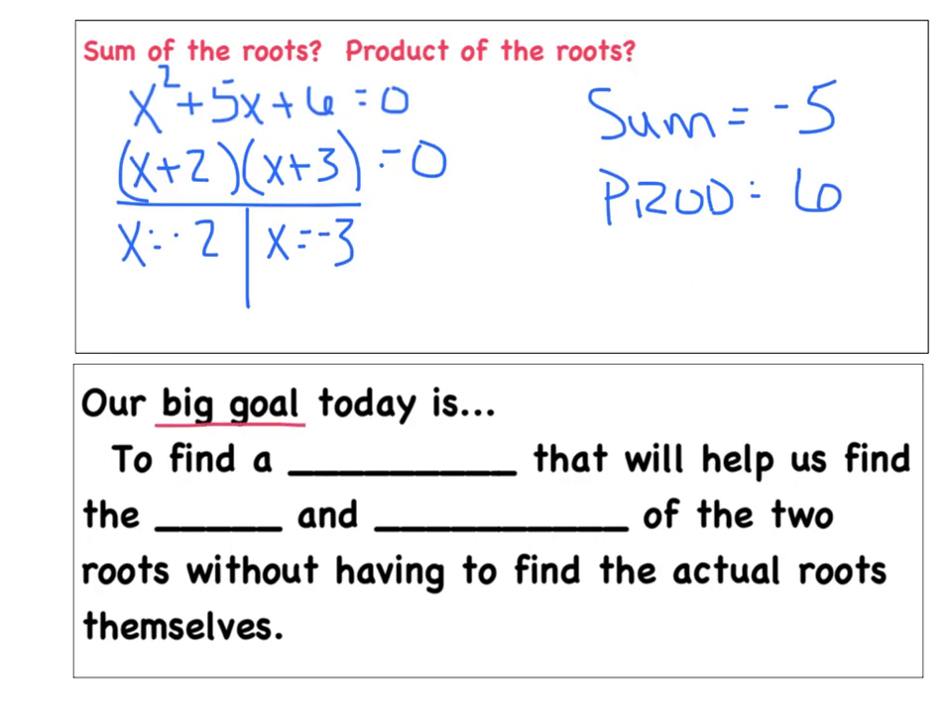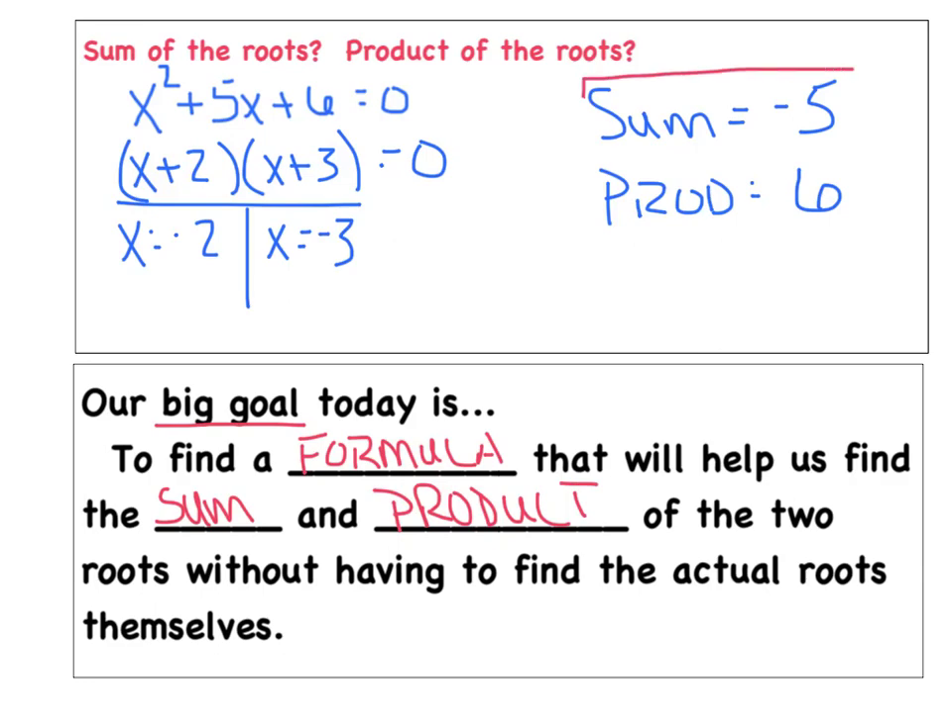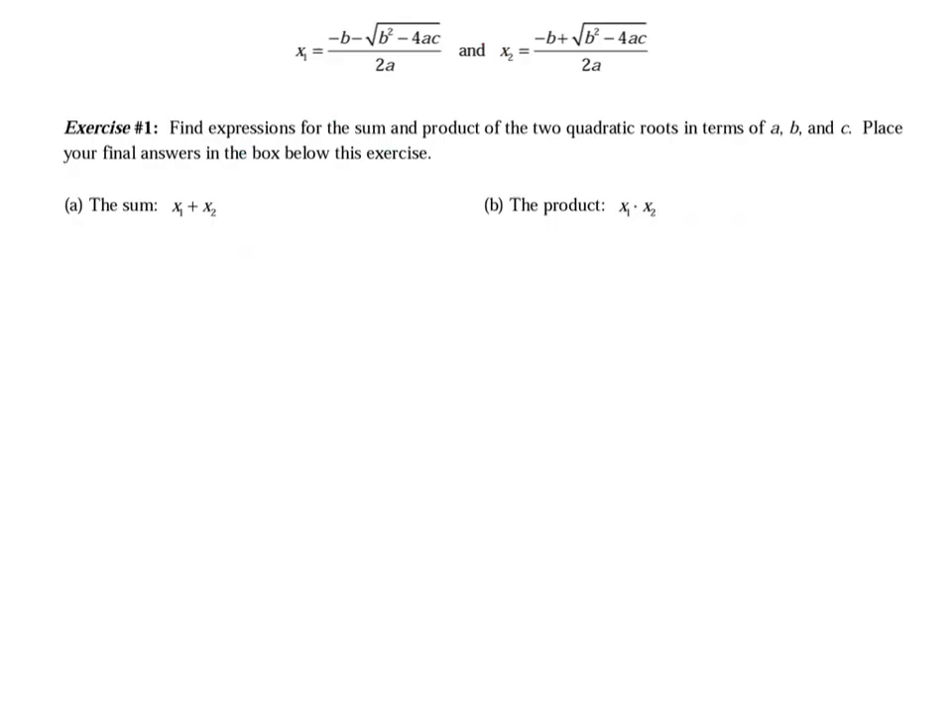Our big goal today is to find a formula that will help us find the sum and the product of the two roots without actually having to find the roots themselves. So I'm going to be able to say the sum is negative 5 and the product is 6 without doing any of that work. Rather than just giving you the formulas, we're going to create them ourselves tonight in a little discovery exercise.